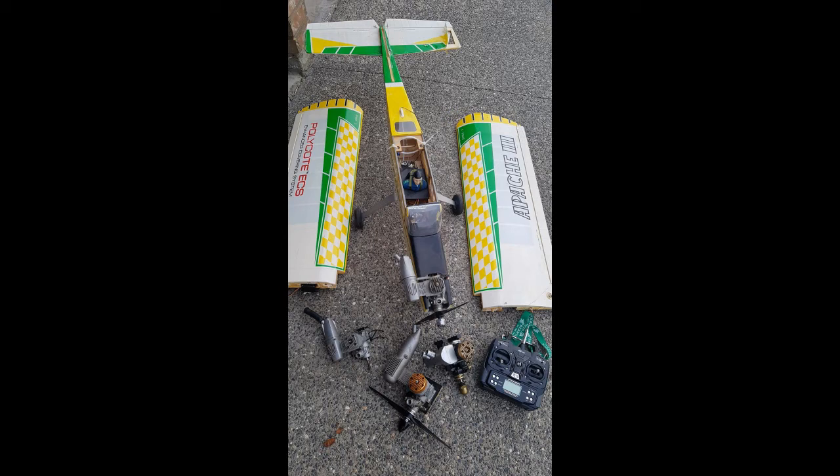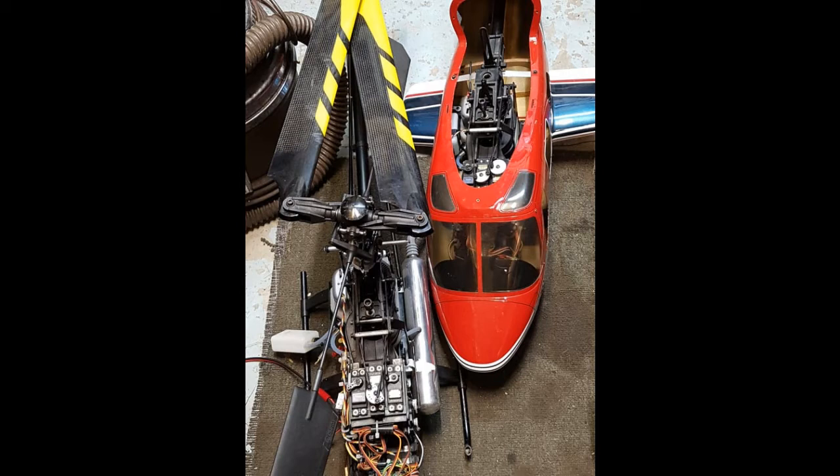Next up we have two Century Falcon 46SC Nitro Helis, both loaded with electronics, OS hyper engines, muffler with pipes. The scale one had a scale square type pipe in it, and it was a Bell 222 scale fuselage that's seen better days.